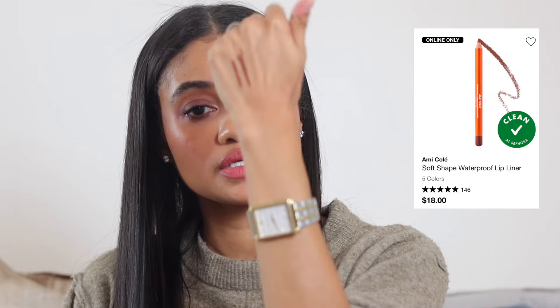I also really love the Amicole lip liner. It does not move — it's so beautiful and so long-wearing on your lips. The shade is Petite Cola; it's a beautiful shade.